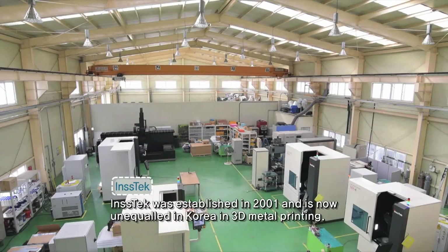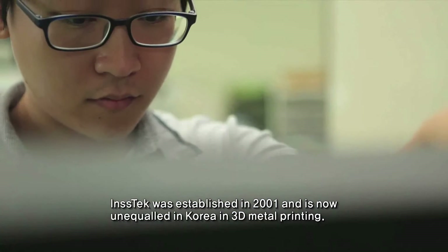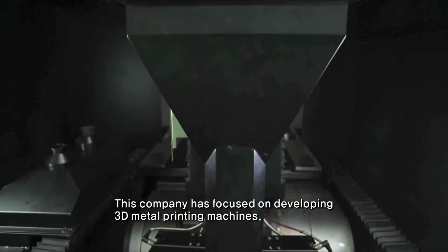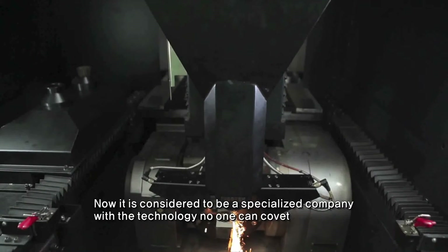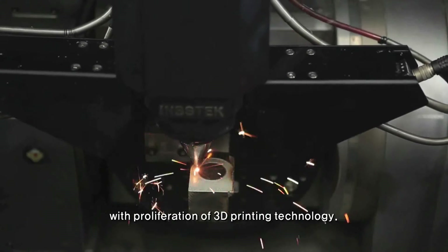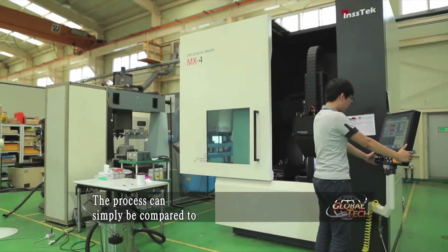Instec was established in 2001 and is now unequaled in Korea in 3D metal printing. This company has focused on developing 3D metal printing machines and is now considered a specialized company with technology no one can covet, amid the proliferation of 3D printing technology.